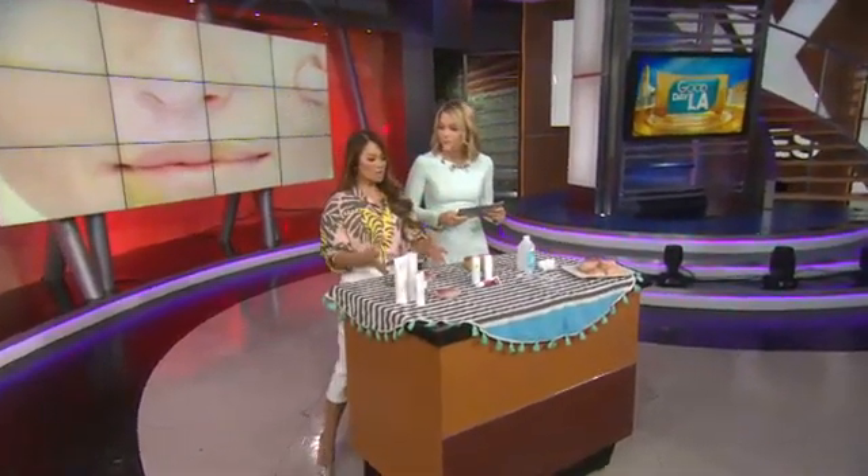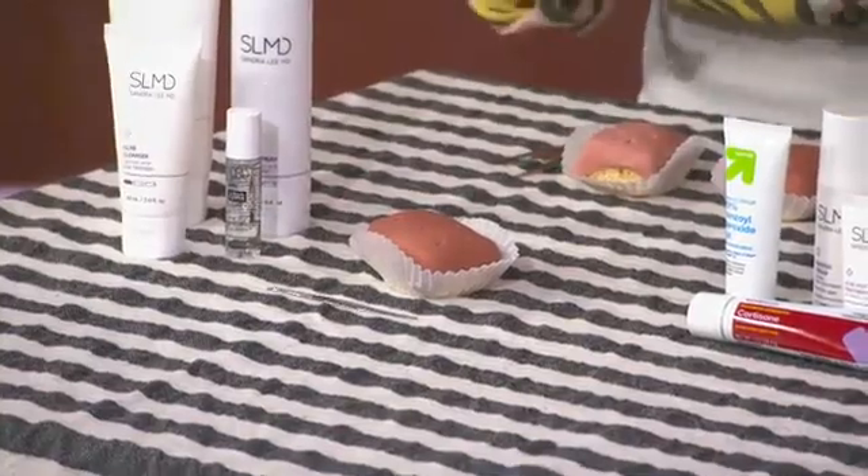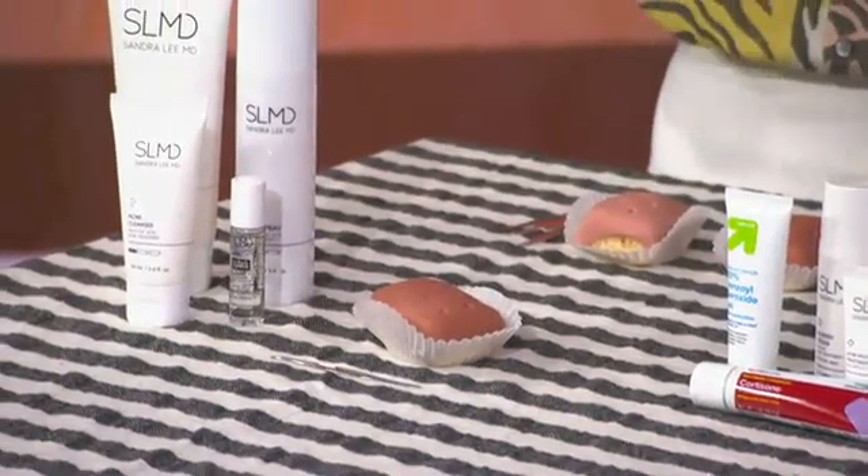Let's start with types of acne. The treatment options have to depend on the type of acne that you have. The first one is blackheads and whiteheads. We have a rice crispy treat here that shows what they look like. They are just pores that are filled with debris, oil, and dead skin cells. So you want an exfoliating product — something that's going to peel the surface of the skin. Retinol and salicylic acid are really great products, so that's what you want to look for.